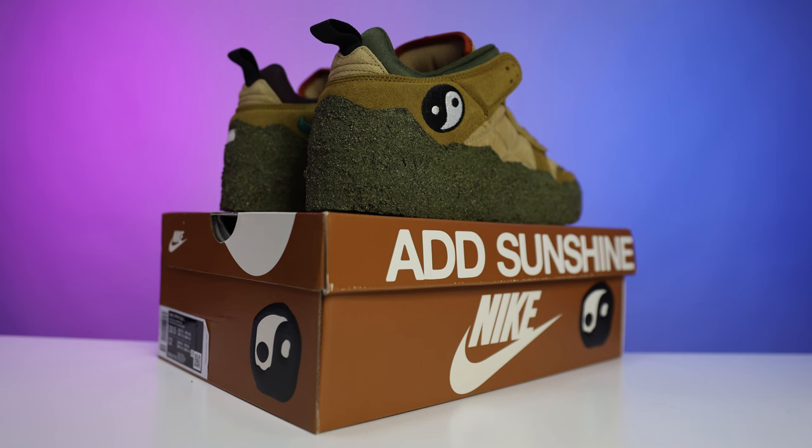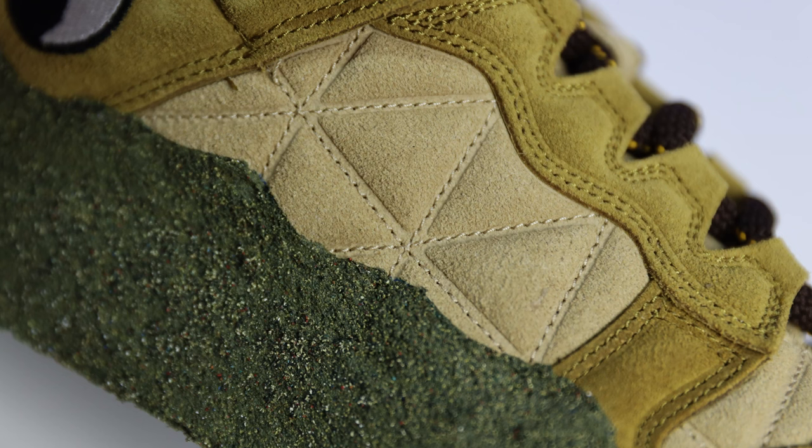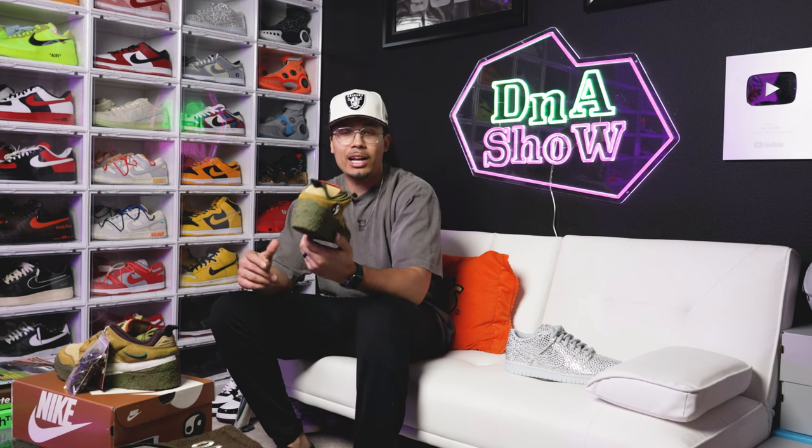Untied LA does have a couple extra pairs, so if you want to pick up a pair, click the link in the description. Use code 'DNA Show' for free shipping on anything on their website. Also, there's currently no set release date on the sneaker. One important sizing note: these apparently run about a whole size small, so definitely consider going a full size up — all the padding in the construction makes the shoe run a little smaller.